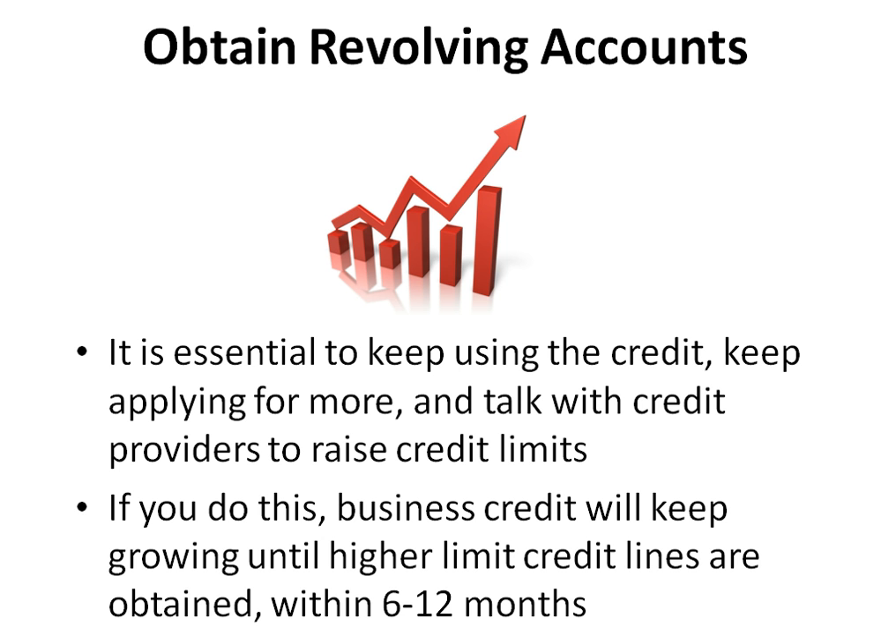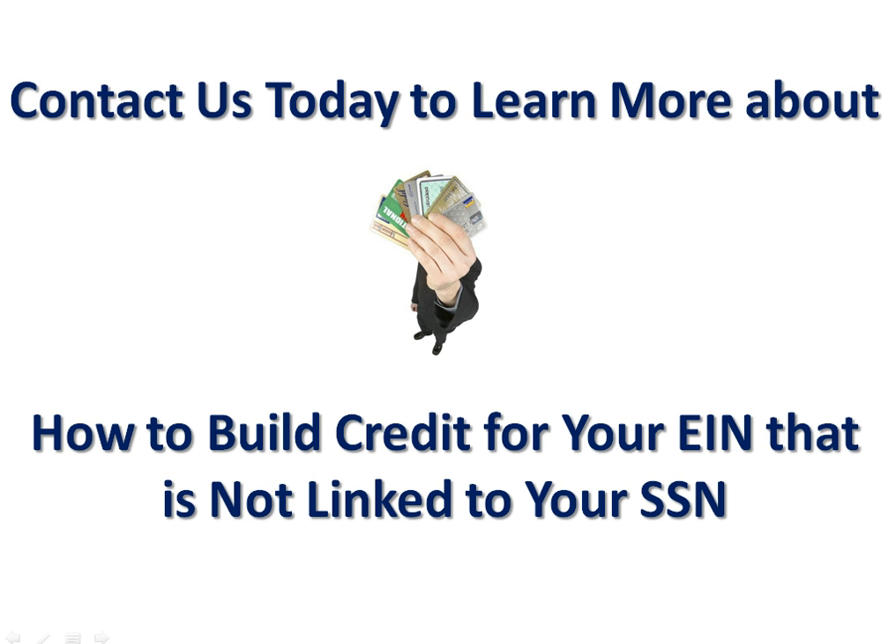If you do this, business credit will keep growing until higher limit credit lines are obtained within 6 to 12 months. Contact us today to learn more about how to build credit for your EIN that is not linked to your SSN. Thank you very much.